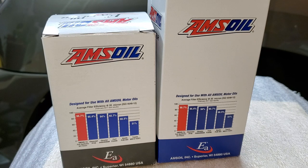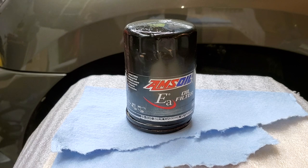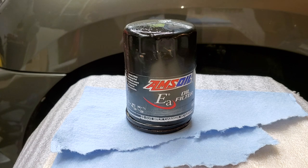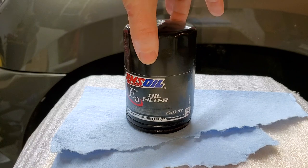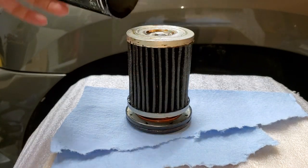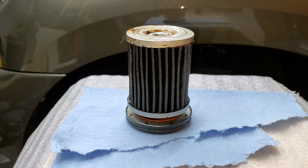Let's take a look inside at the filter media. On screen I have a 25,000-mile filter from a vehicle — it was actually run for one year in a truck. It's been sitting in my shed for about two years on the floor. I knew I'd find a use for it, so I've cut it open and let's take a look at this 25K filter.